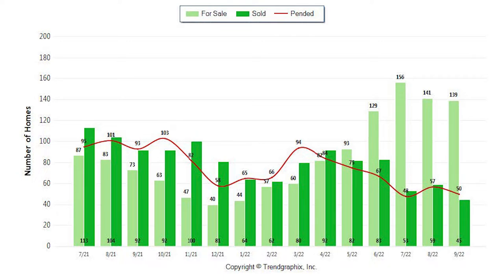As far as sold homes, we were at 45 homes sold in the past month. A year ago, we had 92 homes sold. Looking at last month, we're right around similar numbers, maybe just a little bit less. So we have to continue to see what the interest rates are doing and what the market continues to do to know how to move forward.